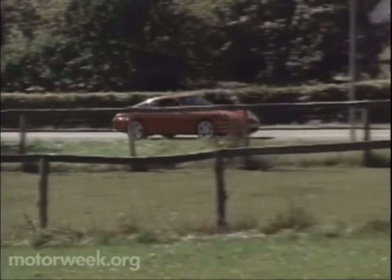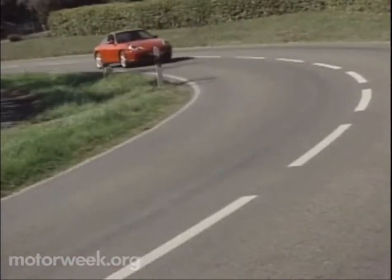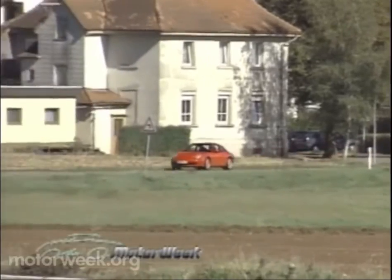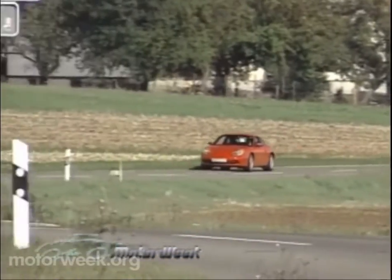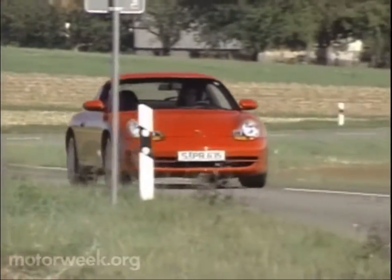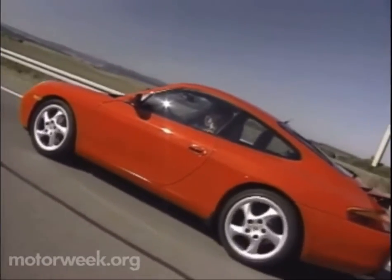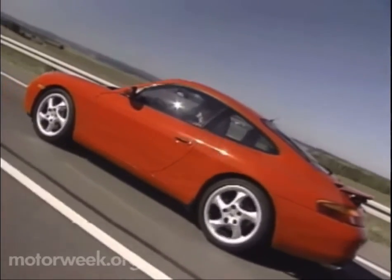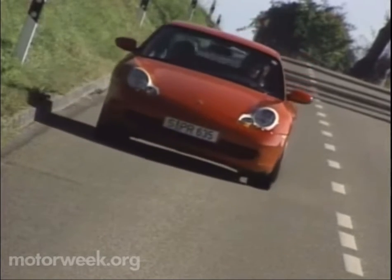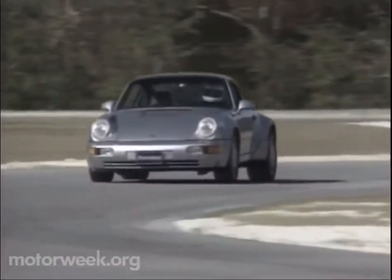We took our first drive in the latest 911 at the official press introduction along the twisting back roads and high-speed autobahns of its native land, and found it to be a very different car from its predecessor. The traditional 911 tail wag, already reduced in the last few years, is now almost completely gone. Weight is now biased more towards the front, with noticeable front-end push replacing the old car's propensity to step out at the rear, and when it does, a burp of the throttle brings it back in line. The ride, while still Porsche firm, is now much more supple, while 45% more structural rigidity and better aerodynamics have substantially reduced noise levels at high speed.